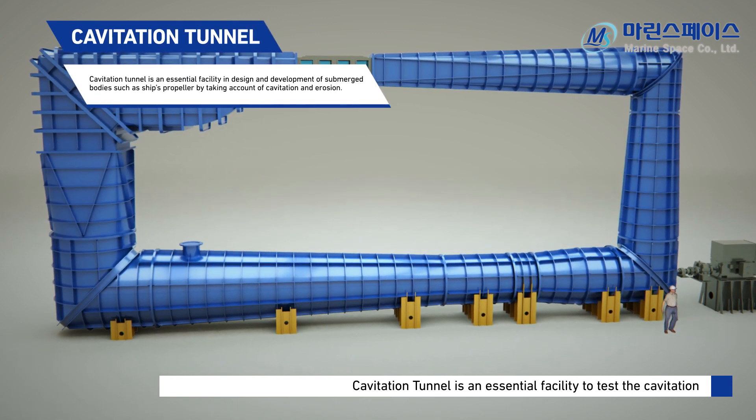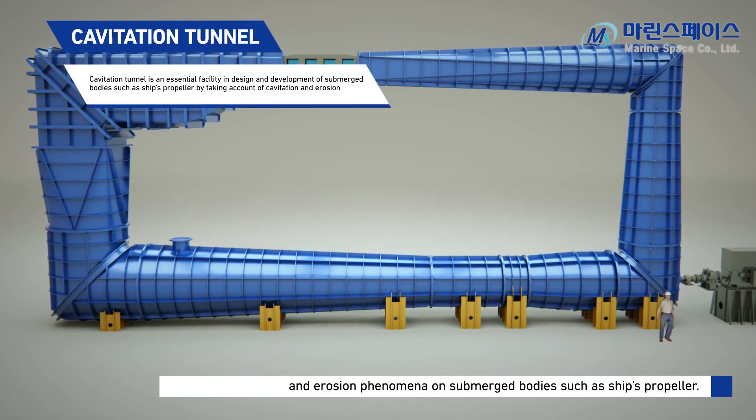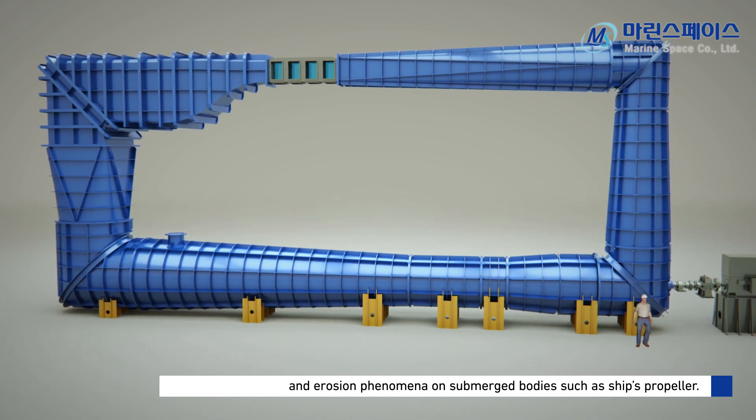Cavitation tunnel is an essential facility to test the cavitation and erosion phenomena on submerged bodies such as a ship's propeller.